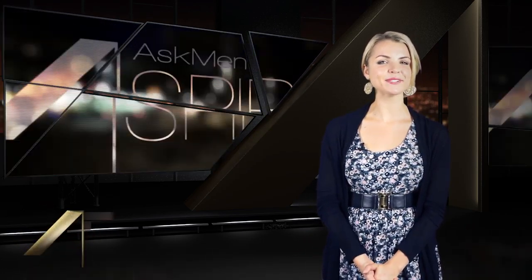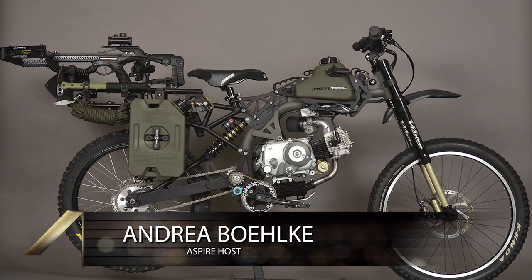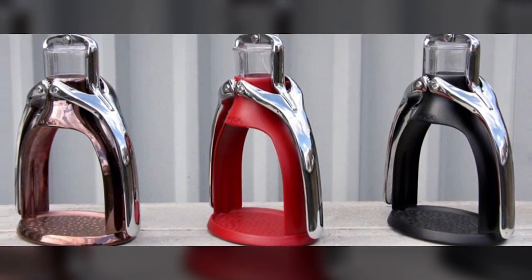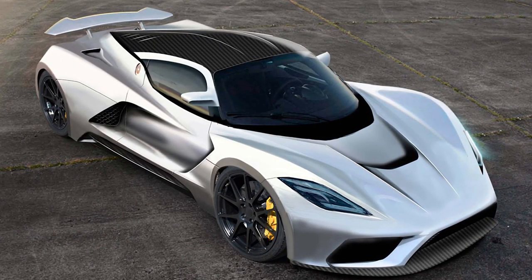Hey guys, Andra here today with yet another episode of Aspire. This week we wanted to show you guys a survival bike fit for a zombie apocalypse, a manual espresso maker for those who want the perfect brew, and some awesome details and pics of the soon to be fastest production car in the world. Welcome back to Aspire.